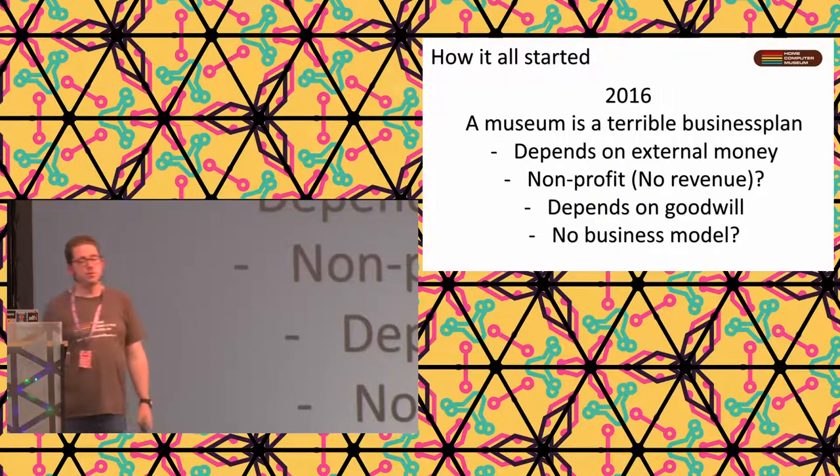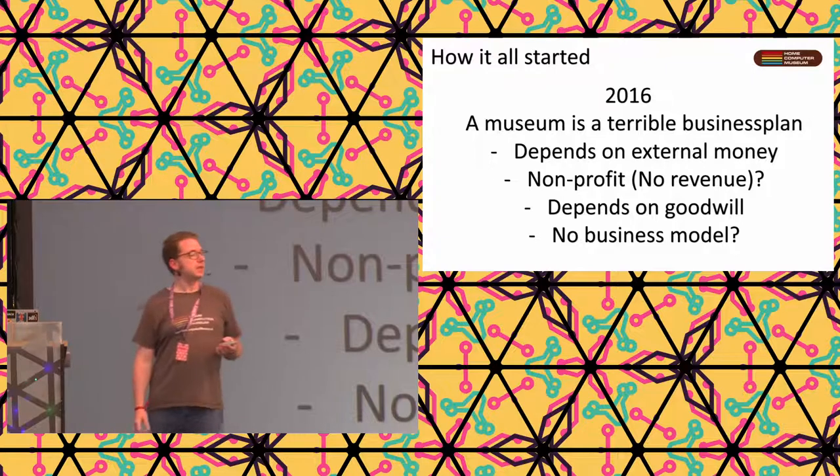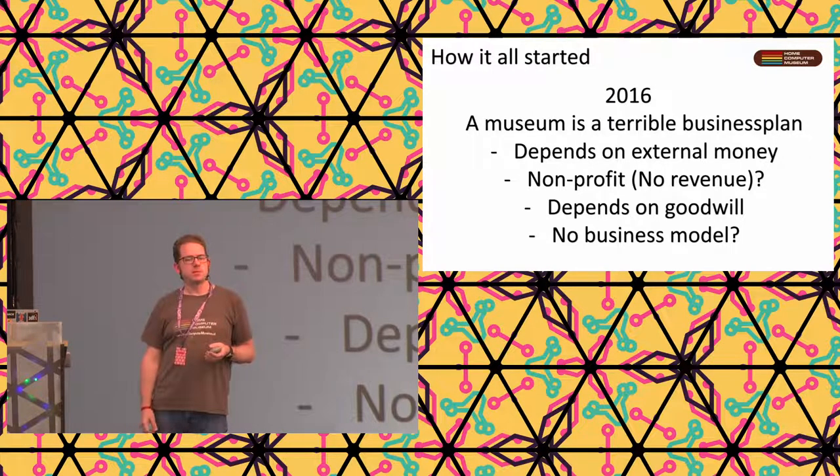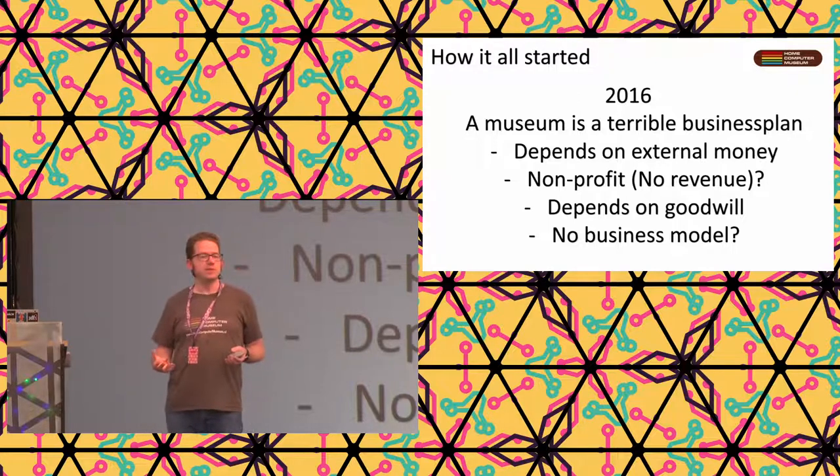A museum is a terrible business plan. I don't know if there are any founders in here, but a museum is a terrible business plan. It depends on external money - every company relying on only one source of external money is not a good company. I worked at a company that had one big customer who said maybe they should shop for another one. I don't want that. I see a lot of museums completely relying on subsidy - money they don't make themselves.